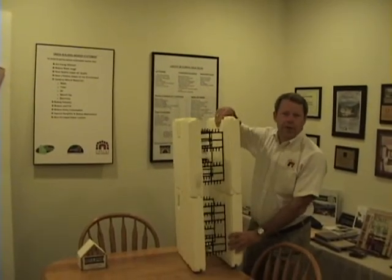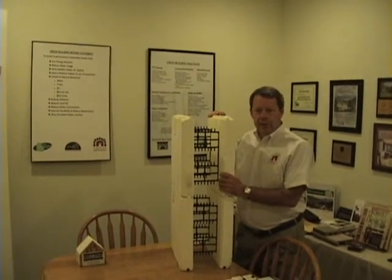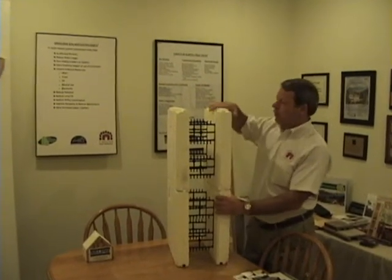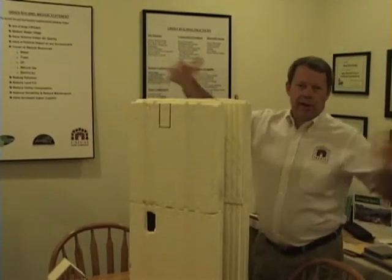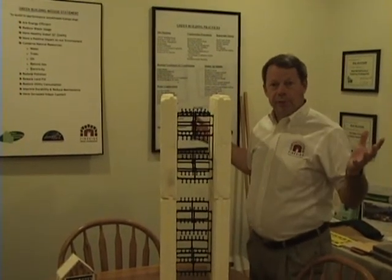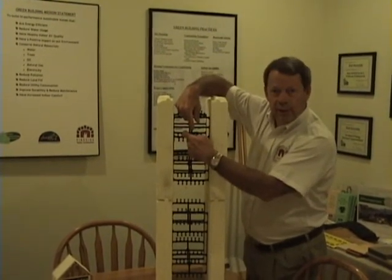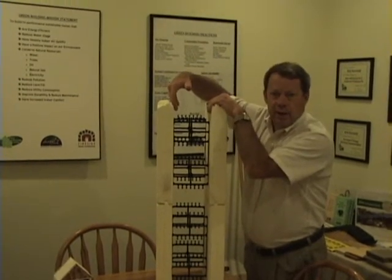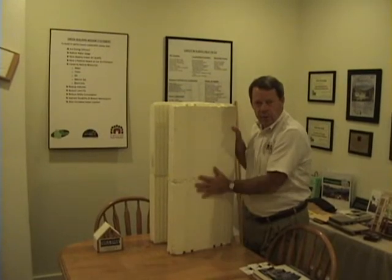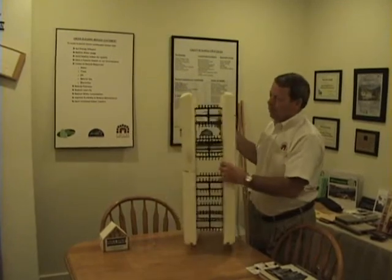Now I want to show you an example of our insulated concrete forms, also known as ICFs. I like describing them as Lego blocks — we literally build a basement wall out of these forms which come in four-foot lengths. We build the basement out of these blocks, put reinforcing steel in going both vertically and horizontally, then fill the intersection with concrete. On the outside, we put a true rubber waterproofing membrane to keep any water from coming in — far superior to any normal sealant on a basement wall.